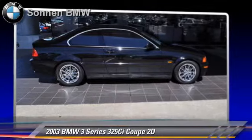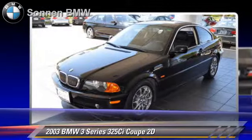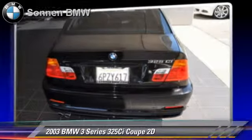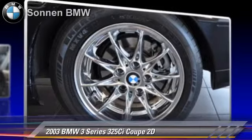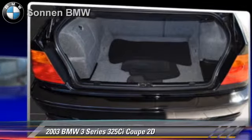moonroof, and alloy wheels. Safety features include side airbags, traction control, four-wheel ABS, and stability control. Comfort and convenience features include telescoping wheel, power windows, and leather seats.